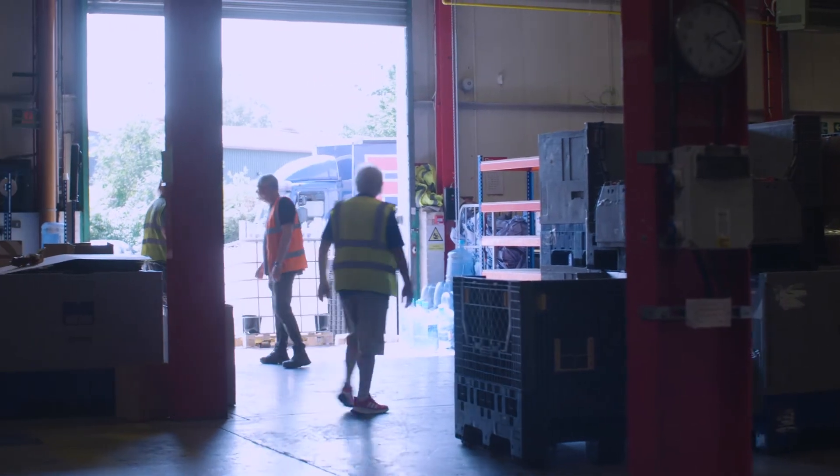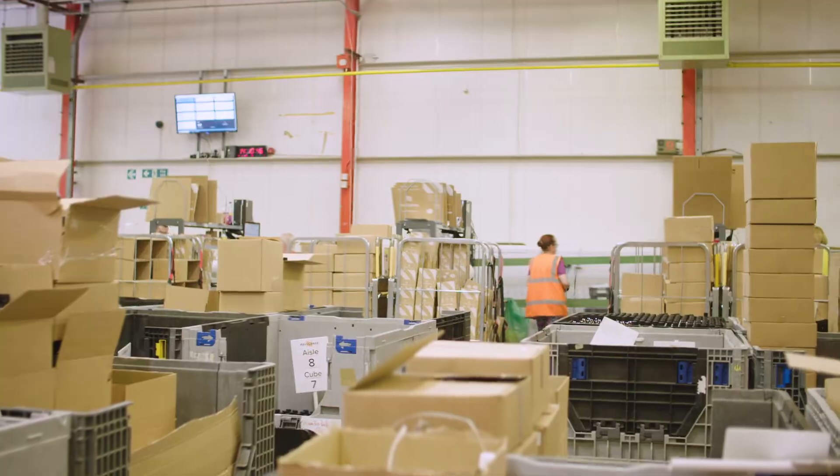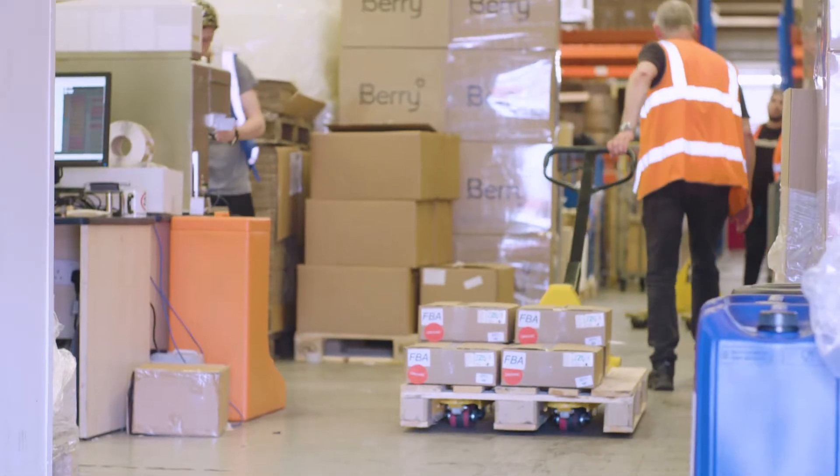It really opens doors and certainly removes any barriers that people might have in terms of perception of delivery quality from a smaller business. The Amazon Pan-European program has been fantastic for us in helping us to operate throughout Europe. The marketplace allows us to step up the exposure and the volume and the number of customers that find us and want to buy products from us.